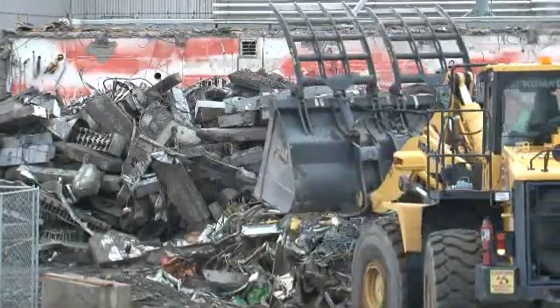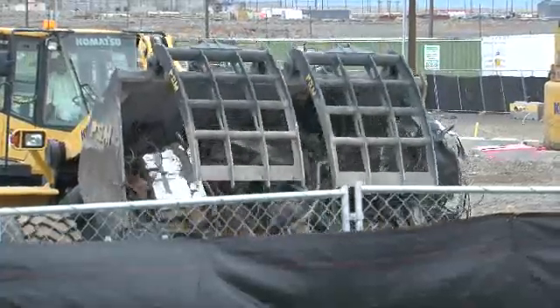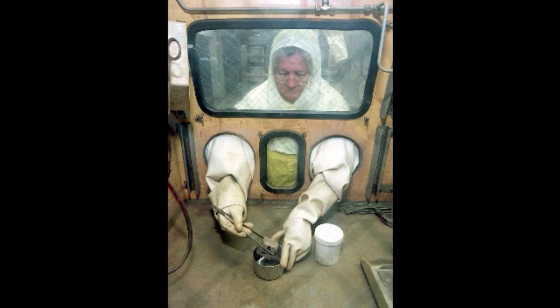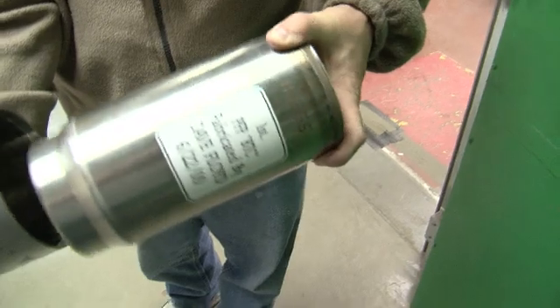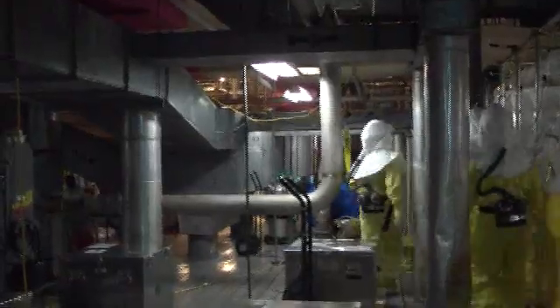A facility highly cloaked in secrecy is officially rubble now. Crews have demolished the last of what once was the plutonium finishing plant's vault complex. The complex was the end of the road for plutonium production that was fabricated at PFP. It held top secret stores of plutonium metal in canisters until they were shipped for weapons production. Seeing the complex demolished is bittersweet for some long-time PFP workers like Rick Wilbanks.